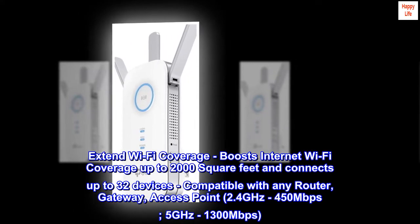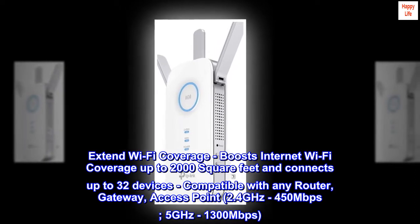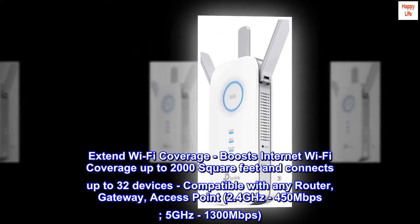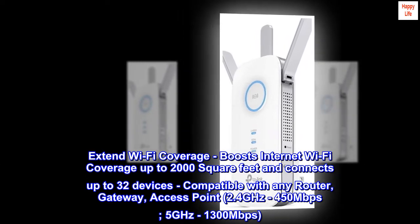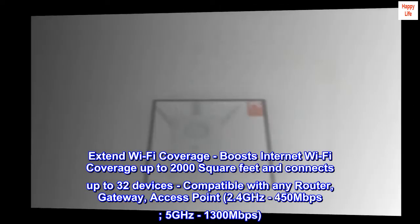Extend Wi-Fi coverage — boosts internet Wi-Fi coverage up to 2,000 square feet and connects up to 32 devices. Compatible with any router, gateway, or access point. 2.4 GHz up to 450 Mbps, 5 GHz up to 1,300 Mbps.